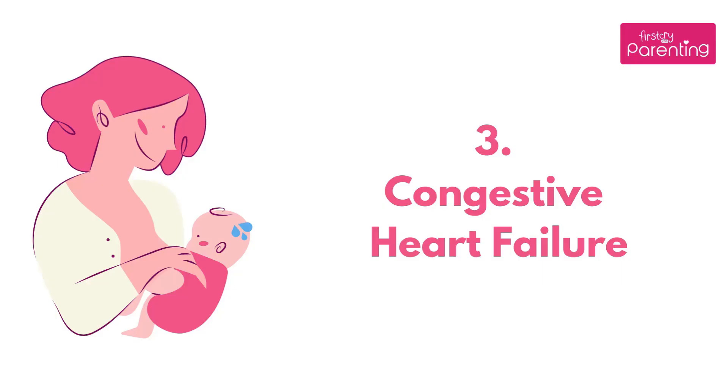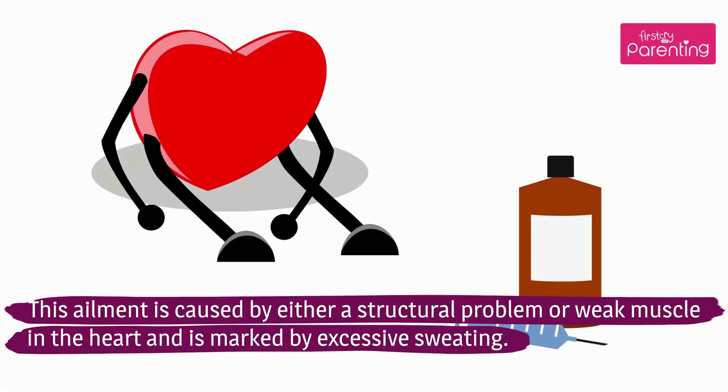Congestive Heart Failure: This ailment is caused by either a structural problem or a weak muscle in the heart, and is marked by excessive sweating.